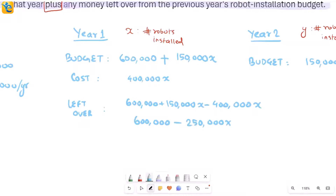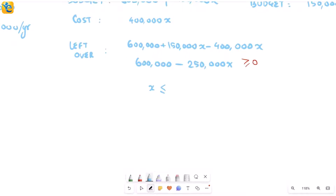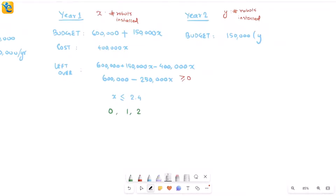When I simplify the inequality 600,000 − 250,000x ≥ 0, I get x ≤ 2.4. So the actual number of robots installed in year one could be zero, one, or two. To determine which value to use for year two, I need to pause and read the question further, since the answer changes based on the actual value of x.